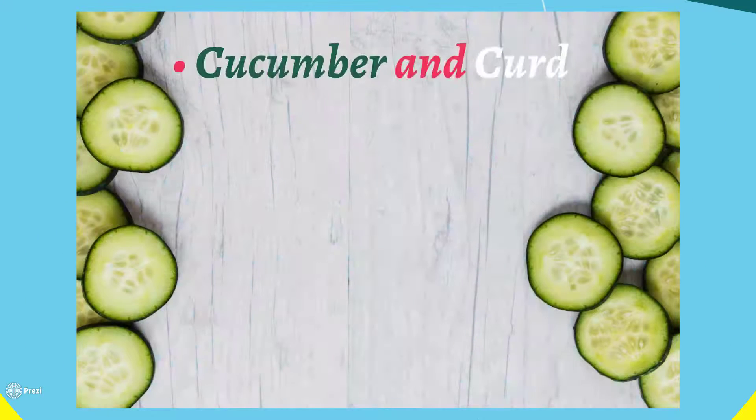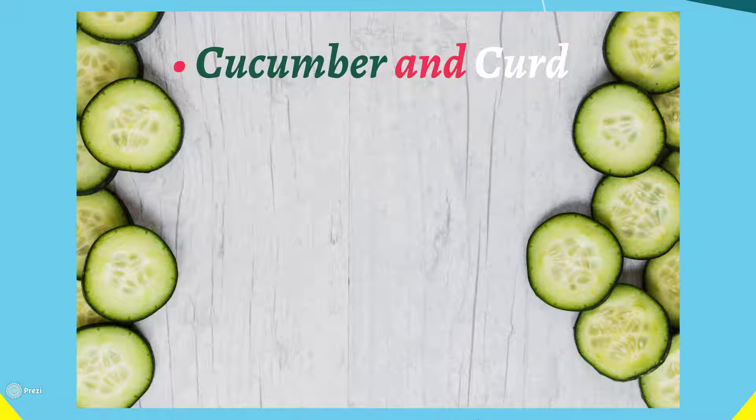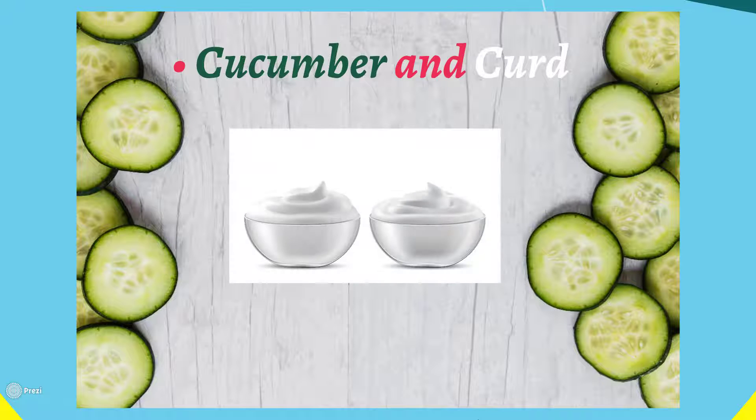Cucumber and curd: everybody knows cucumber is an effective hydrator and face cleaner. Curd helps soothe the skin. You need fresh cucumber and two or three tablespoons of curd. Apply this paste once or twice a week.